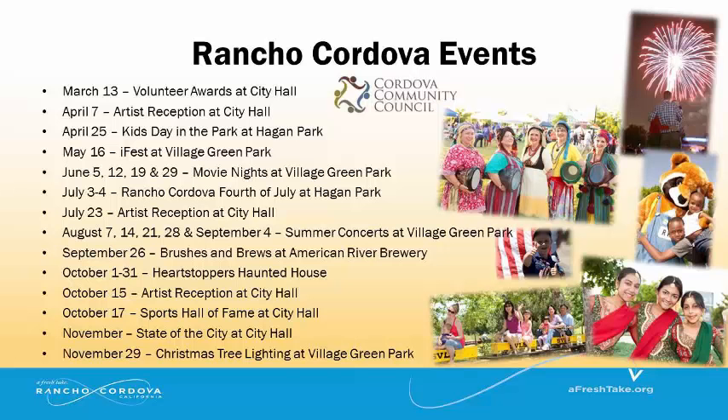2015 will again be filled with outstanding community events. Mark your calendars for our legacy events and some great new ones. Pick up a mouse pad with these dates on it before you leave today.